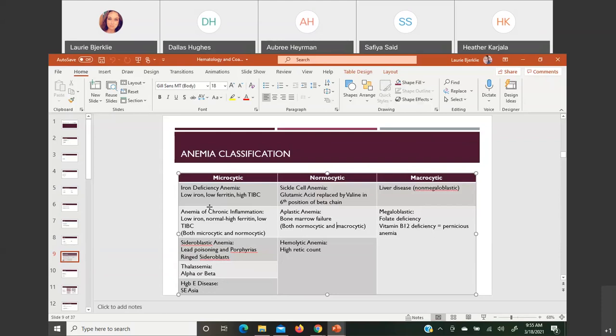Anemia of chronic inflammation comes about from a chronic inflammatory disease. It's very common in hospitalized patients. Those acute phase reactive proteins impede the use of iron — they bind iron before we can use it or store it away. So you might have a normal or high ferritin because ferritin is an acute phase reactive protein, but serum iron is still low. The key feature is a low TIBC, which helps separate this from iron deficiency anemia.